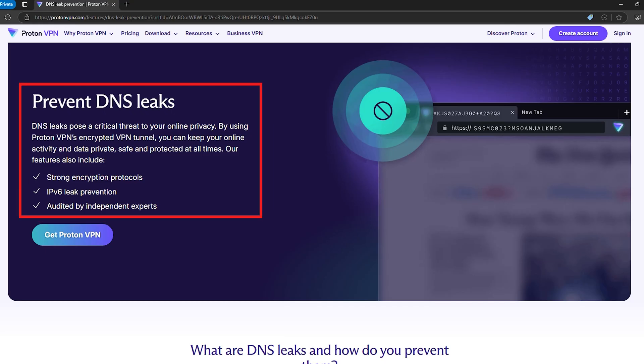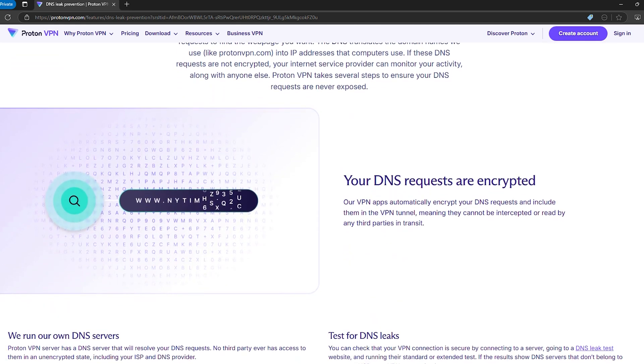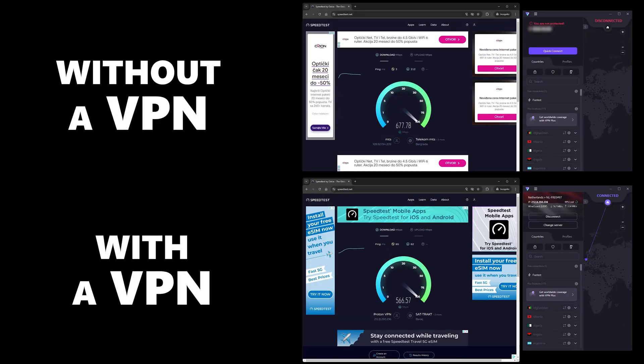Because ProtonVPN runs its own secure DNS servers, your browsing data stays private — no middlemen, no third parties, just you and your connection. Performance-wise, it's also got plenty of speed. Streaming, torrenting, browsing — whatever you're into, ProtonVPN keeps up without breaking a sweat.